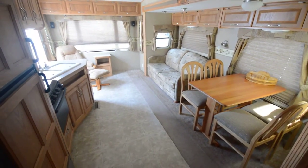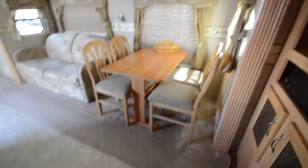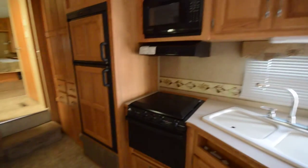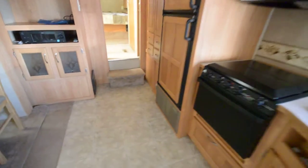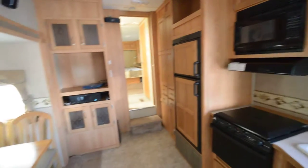Hey guys, Brandon here, Florida Outdoors RV Country here in Okeechobee. I want to show you this 5th Wheel Cruiser. It's a pre-owned unit in fairly good condition, nice and clean, looks like it was well taken care of — nice good solid cabinet doors here with a double door Dometic fridge.